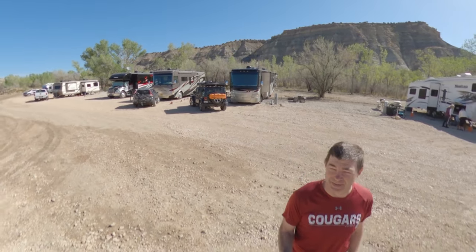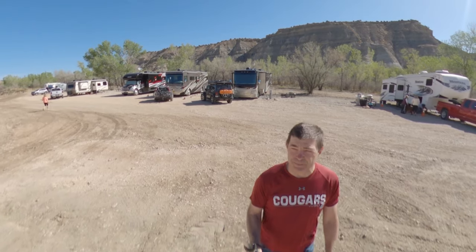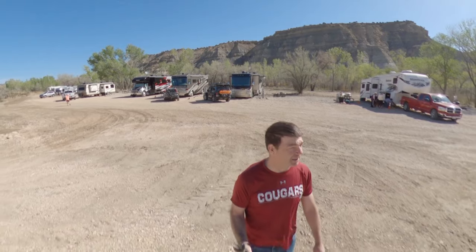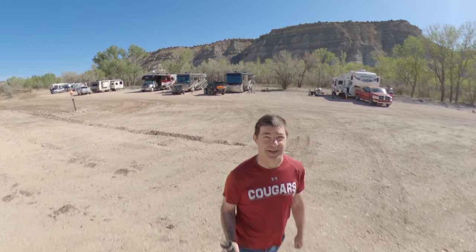Today we're going to head to the Escalante Visitor Center. And then I think we're going to do a little bit of an off-road drive — nothing too serious, but the owners here recommended it as a pretty cool thing to do. So we'll try that. And maybe if we have time, we'll hike a slot canyon today.